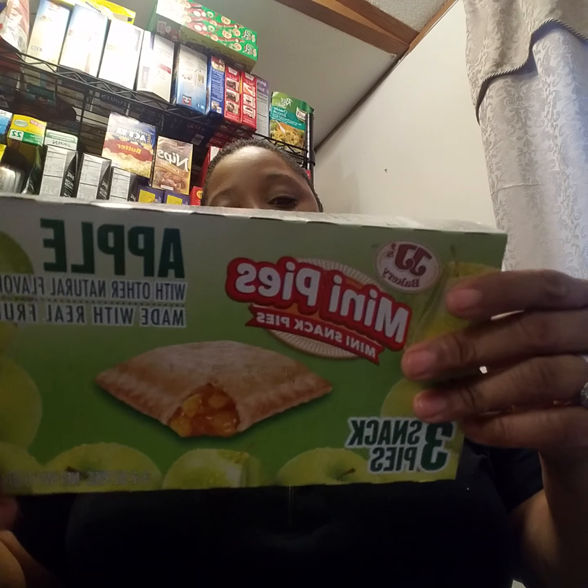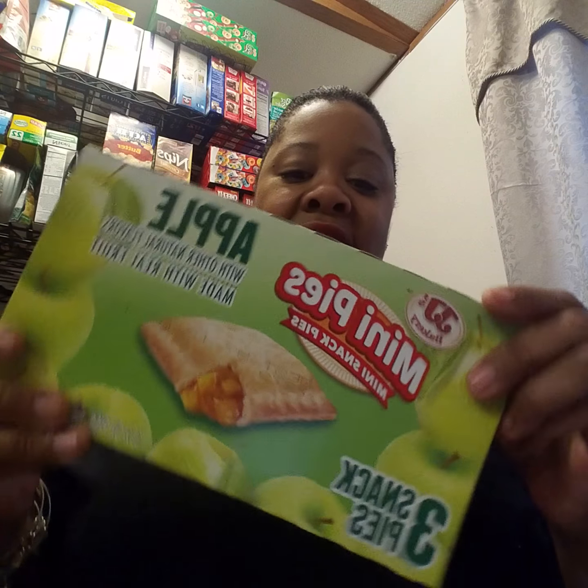The next thing I hauled was these apple mini pies by JJ Bakery. It comes with three snack pies inside. I've seen people haul these before; I don't know how it tastes but I bet it's delicious.